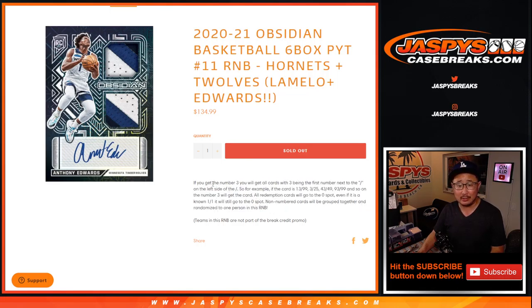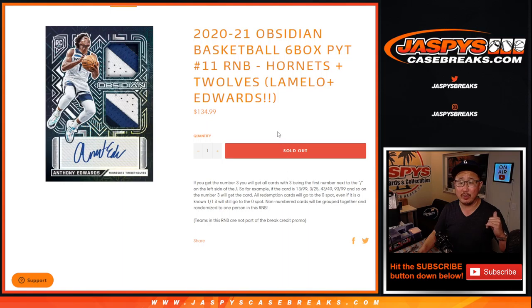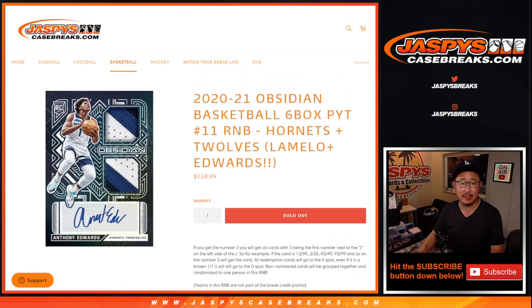There's the whole deal. If you're wondering what's the deal with these number blocks, there's the deal right here. And remember, teams in the number block are not going to count for that break credit promo that's part of the Pick Your Team itself, but I'll remind everybody about that.